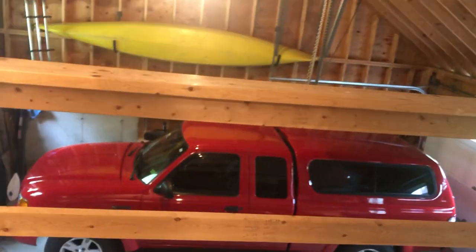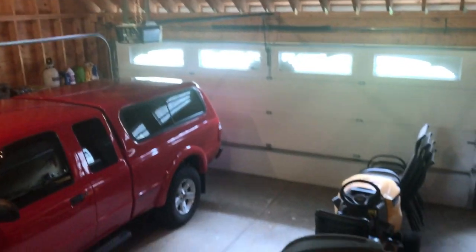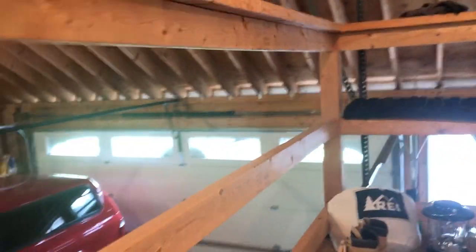And then we'll take a peek into the garage. There is a door here that goes out to the backyard, and a full 24 by 24 foot garage. It does have a garage door opener, and there's a floored-off area here where it's very convenient storage.